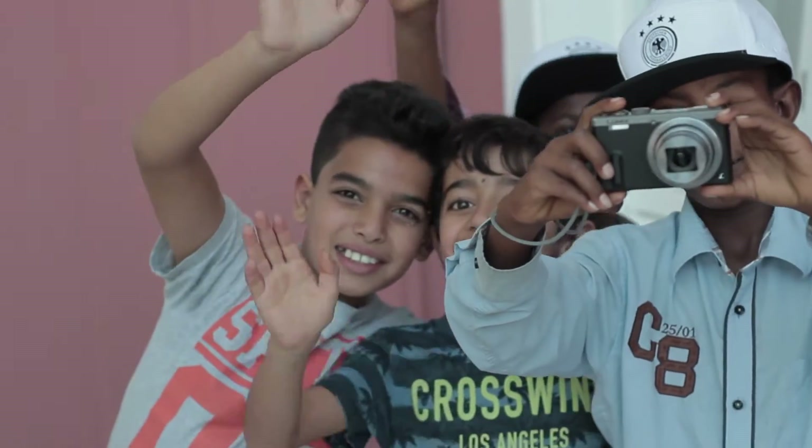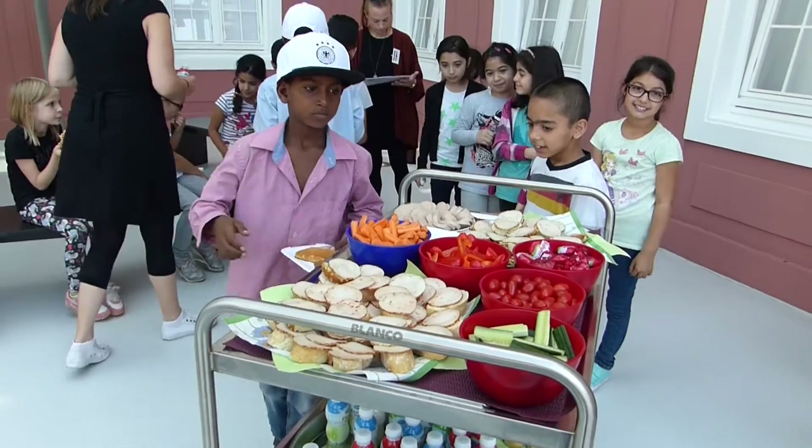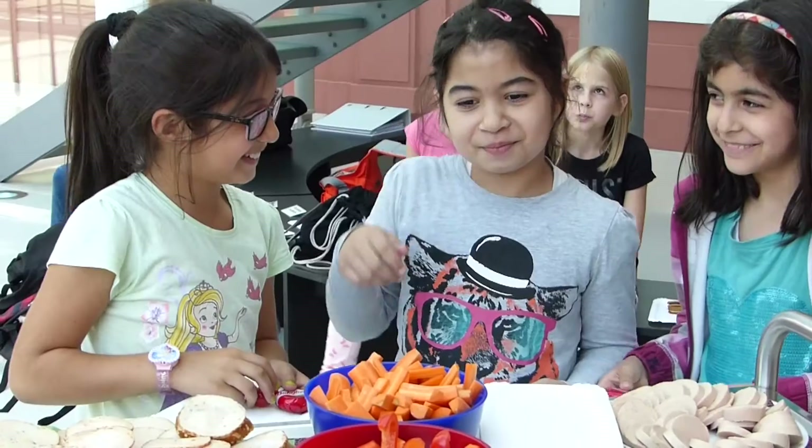Wir sind hier halt gewesen und dann kamen die Kinder halt dazu. Dann haben wir uns erst mal vorgestellt, was die hier erwartet. Dann haben wir was gegessen. Und dann sind wir halt hier hingegangen und haben unsere Top 10 gezeigt.